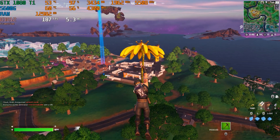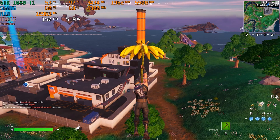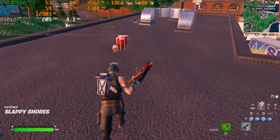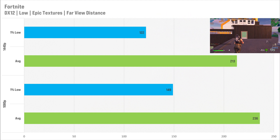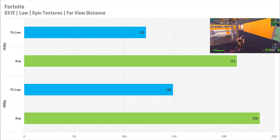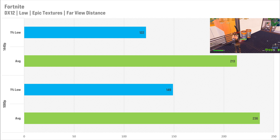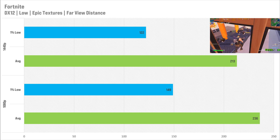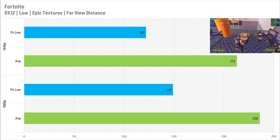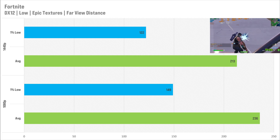Next up is Fortnite, and here at 1080p it does see quite a bit of a CPU bottleneck, which just shows how powerful the GTX 1080 Ti is. I set it to DirectX 12 with epic textures and a far view distance, with everything else on low. At 1080p it got 236 FPS on average with a 1% low of 149 FPS — and if you pair this with a more powerful CPU, you'll get even more performance. At 1440p the average only drops by 23 FPS, which isn't as much as you'd expect, and the 1% low went to 122. At both resolutions Fortnite is more than playable.